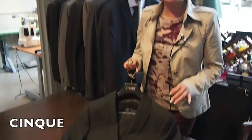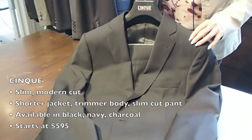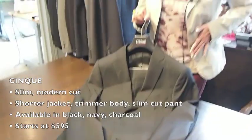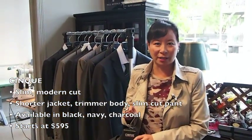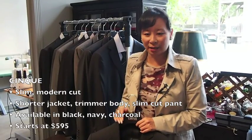First off, starting with our opening price point, is Cinque. Cinque is a German brand. Why we love it: it's a slim, modern cut — so shorter jacket, trimmer through the body, slimmer pant — at $595. We have this in stock in three colors: black, navy, and charcoal. This is a great wedding suit, a great special occasion suit, or for when you don't have to wear a suit every day.